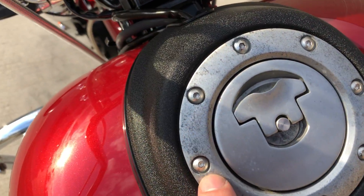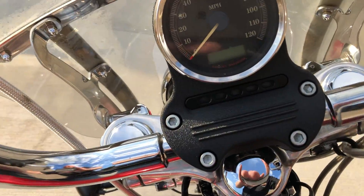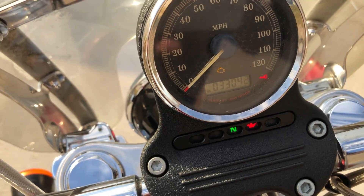This gas cap right here has got a little oxidation on it. And the bike has 33,000 miles.